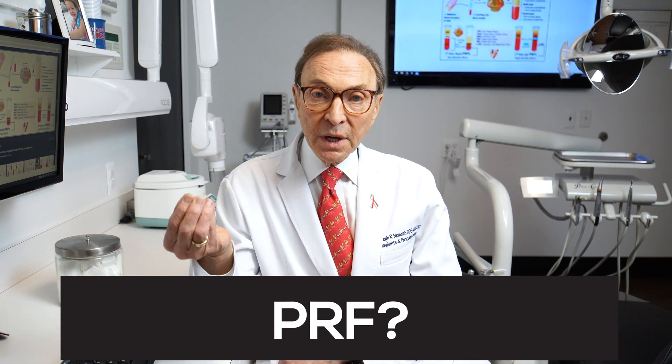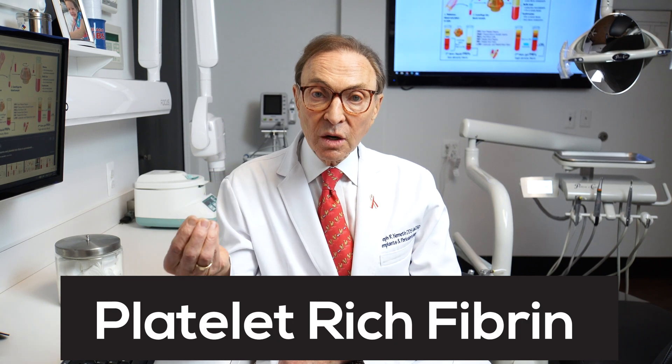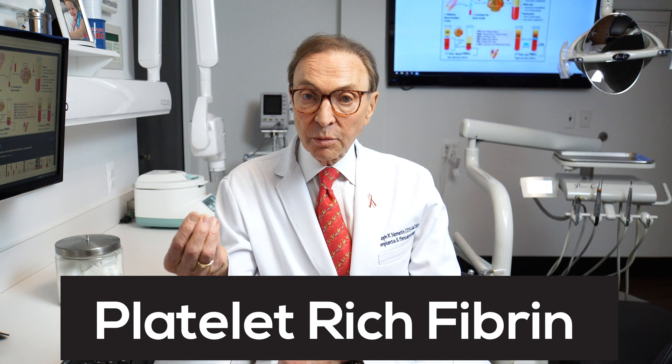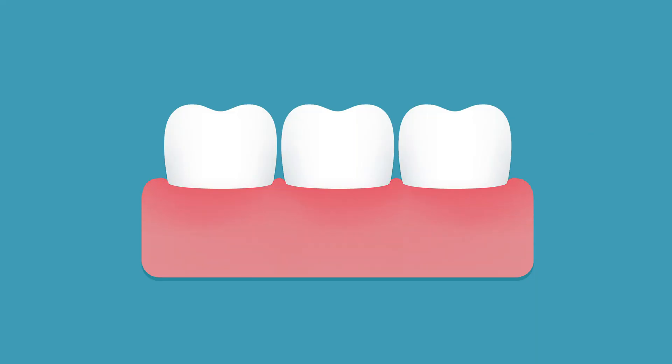What is PRF? PRF stands for platelet-rich fibrin, and platelet-rich fibrin is what we very often use when we're doing a surgical procedure to enable that procedure to heal more rapidly, more effectively, and perhaps better.